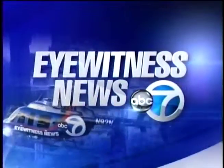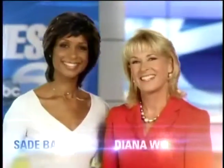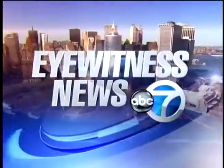This is New York's number one news, Channel 7 Eyewitness News, with Diana Williams and Sade Baternoir, and Lee Goldberg with the exclusive AccuWeather forecast. Now, Eyewitness News at 5.